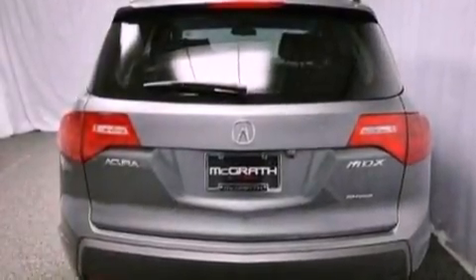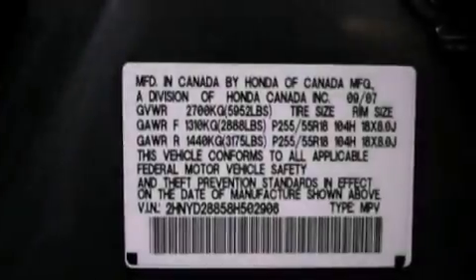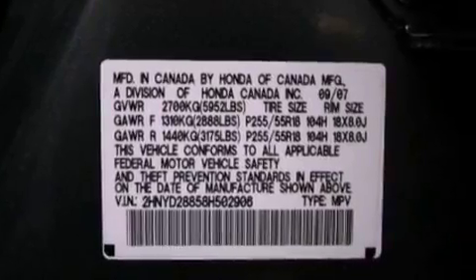Performance tires, a rear spoiler, brake assistance technology, and memory settings for the driver's seat positions, so you can recall your favorite position with the push of one button.